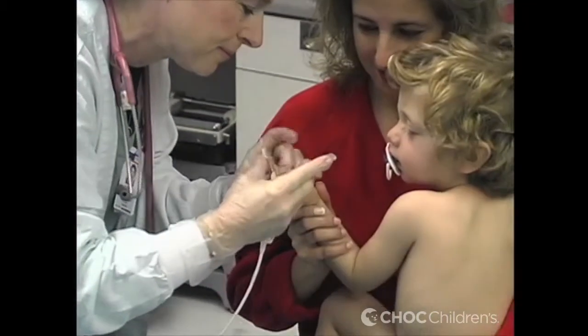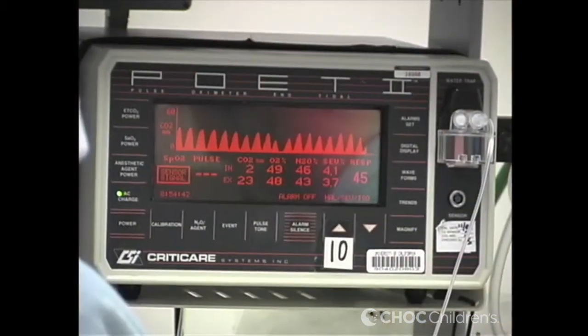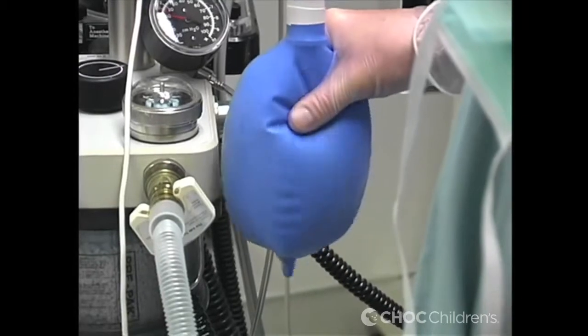Palate repairs are only problematic in older kids in that they may not have the support system for speech therapy. I've done older children here in the U.S. — children who have come from other countries and never had their palate repaired. In the United States, I can refer them to the appropriate services so they can get the therapy they need. When you're going to third world countries, that's not always available, but I still think they get enough improvement to warrant doing the surgery.